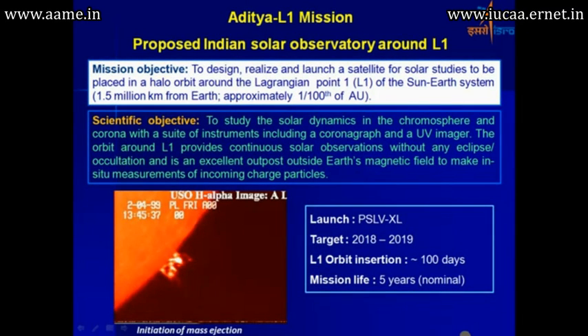We have the Aditya L1 mission, which is the proposed Indian Solar Observatory around the Lagrangian point L1. The prime objective is to design, realize, and launch a satellite for solar studies, to be placed in a halo orbit around Lagrangian point 1, approximately 1.5 million kilometers from Earth — about one-hundredth of an AU.